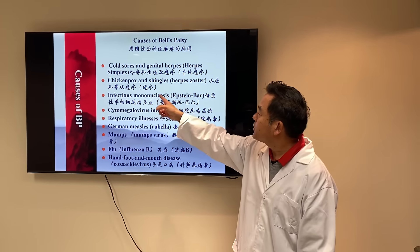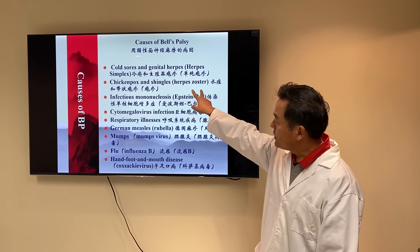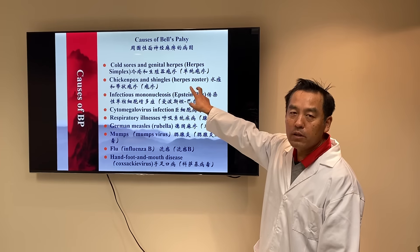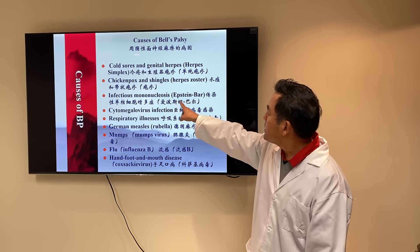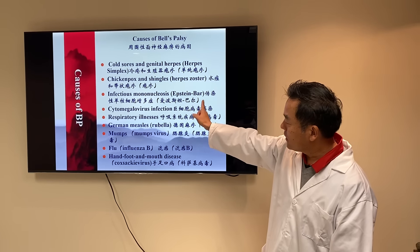Number two: chickenpox or shingles — herpes zoster. This kind of virus-caused Bell's Palsy, we call this Ramsay Hunt syndrome, and this is even harder to recover. Infectious mononucleosis, Epstein-Barr virus, is another kind of virus that can cause Bell's Palsy.